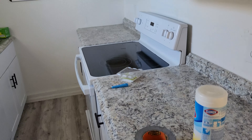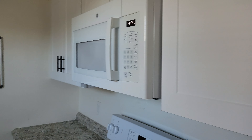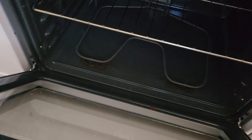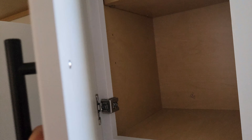Believe me, these units look about a million times better than when I bought it — it was absolutely insane. There are seven units here and we spent probably $300,000 rehabbing it. It was just a crazy property.